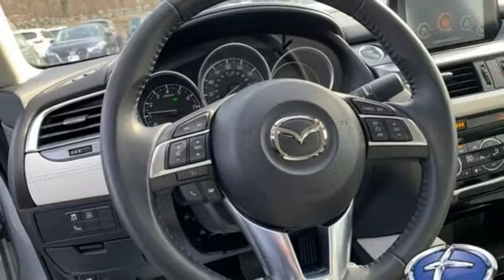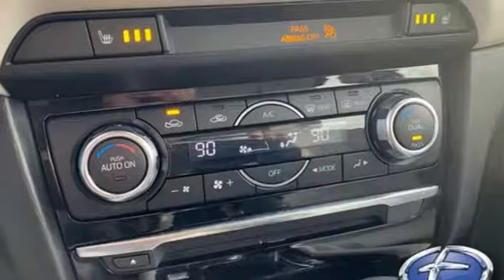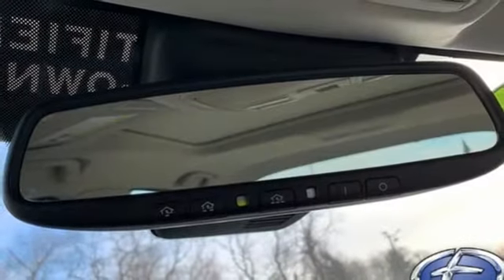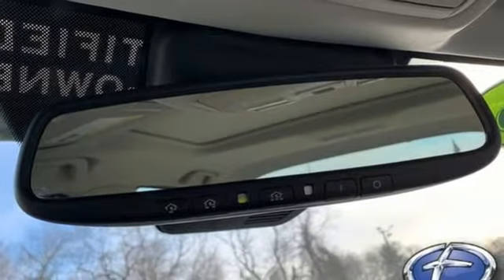Driver memory seats, automatic transmission, express open and close sliding and tilting sunroof, gas pressurized shocks, and an I4 engine.